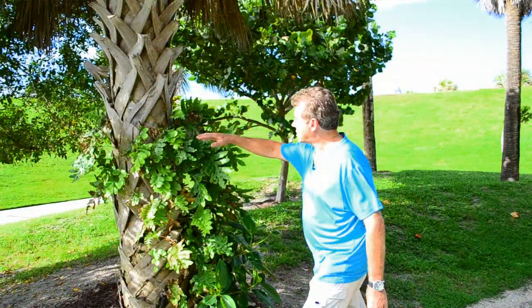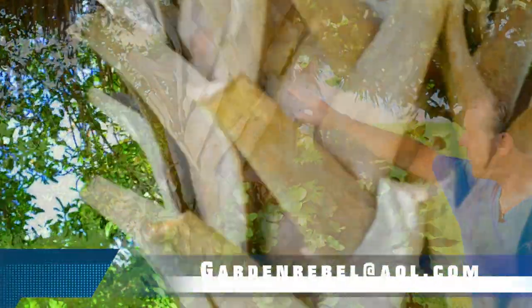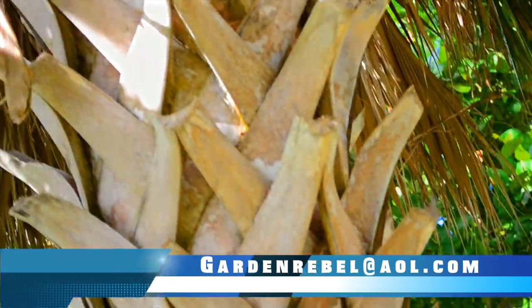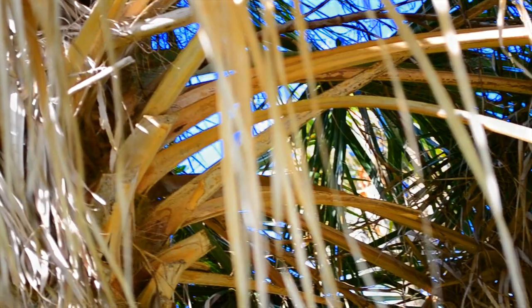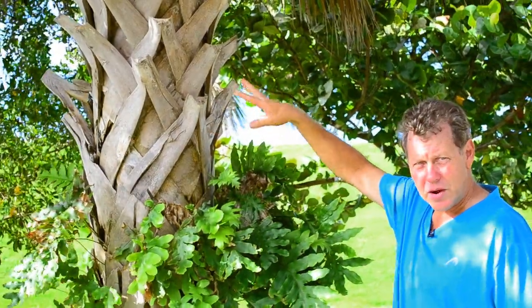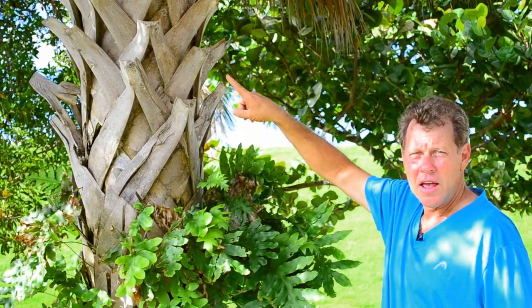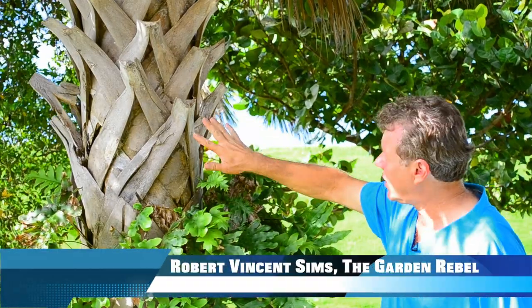These parts of the palm on the trunk are called the boots. These boots are simply the old fronds. The palm grows away from you, so they die because they're not meant to stay with the palm forever. You just simply cut them off with nice, clean cuts. Some people like them, some don't. But I kind of like the look — if you put a nightlight on these in the evening, it creates a whole new texture and adds a whole new dimension to your yard.